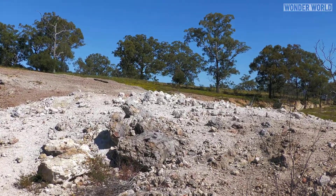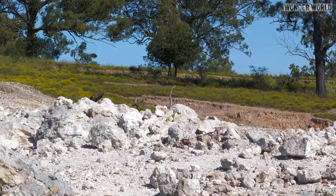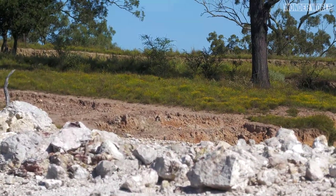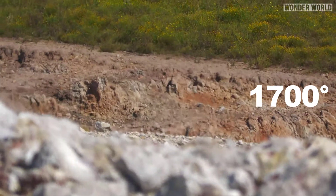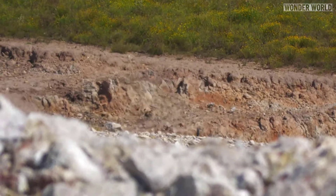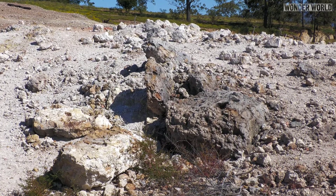There are many cracks in the surface which allows cool air to reach the fire below. This intake of air has created a blast furnace effect on the burning coal 30 meters below the surface, raising the temperature of the fire to around 1,700 degrees Celsius. To this day, you can see permanent thermals of rising hot air coming out of the summit, and the surrounding dirt and rocks are almost bleached white from the heat.